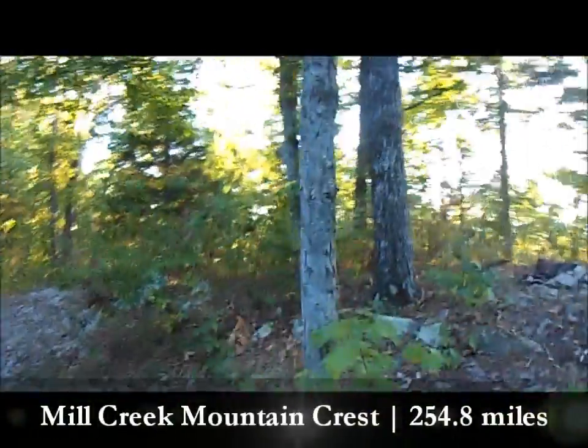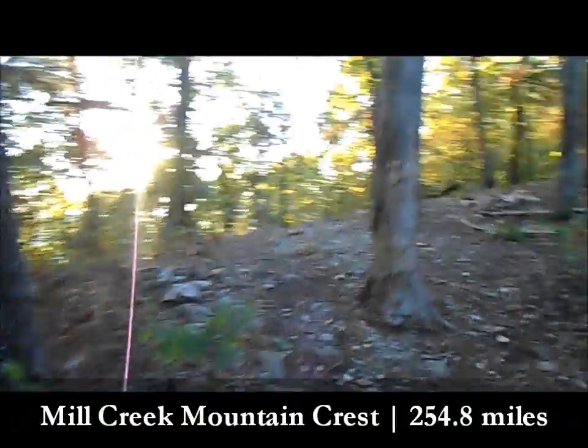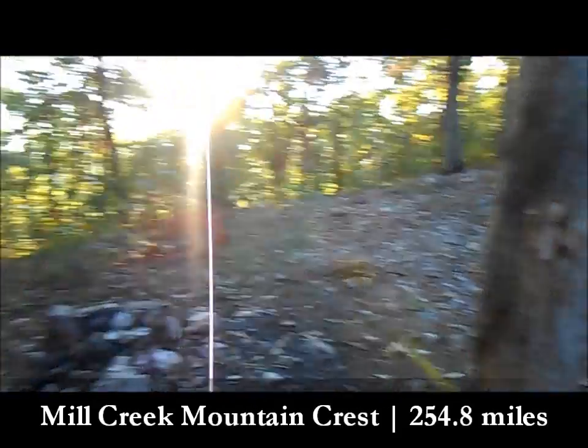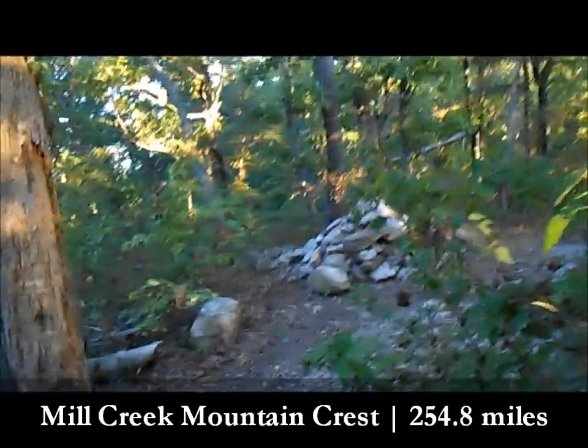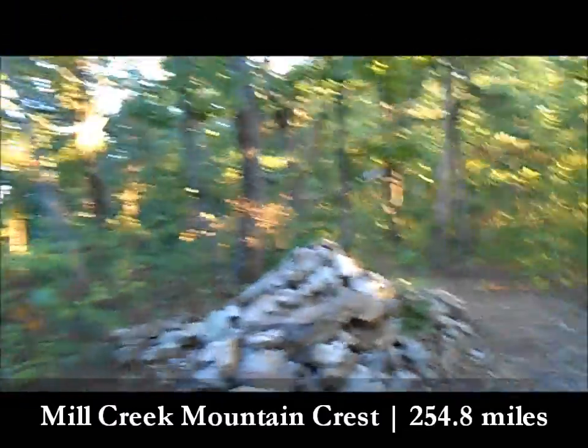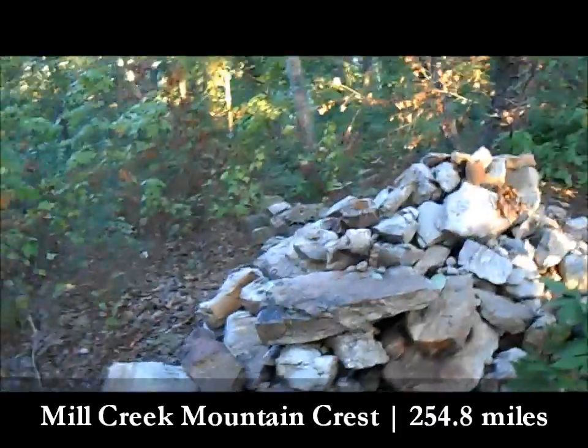All right guys, so we made it to the crest at about 1.12 miles. You got a little campsite over here — not the flattest, a lot of rocks, but I guess you could put a tent up. And this looks like maybe a grave — definitely a pile of rocks.